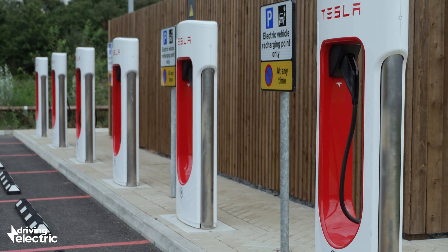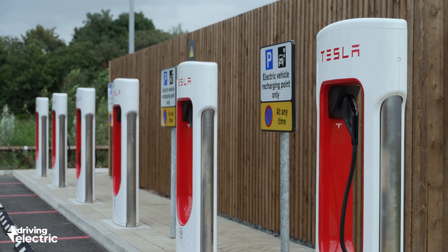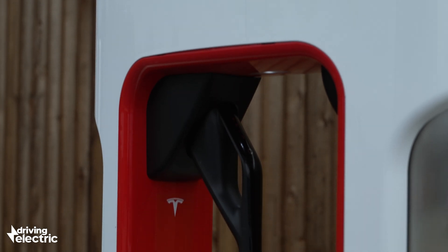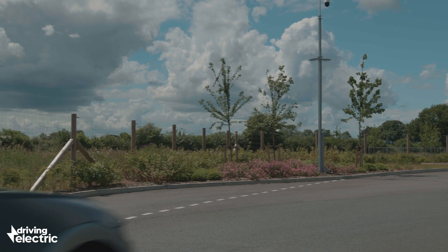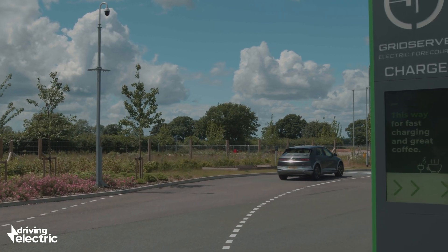We should also point out that some Tesla models take a rapid charge via a Type 2 connector, but only from the Tesla Supercharger stations. Plug into one of these and you can take in electricity at 150 kilowatts.